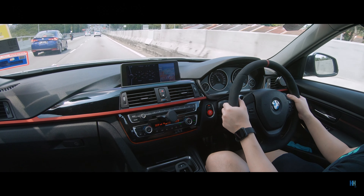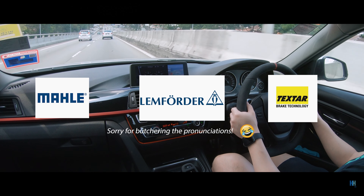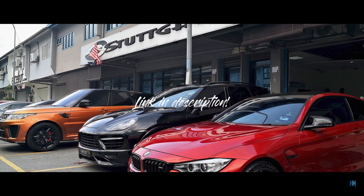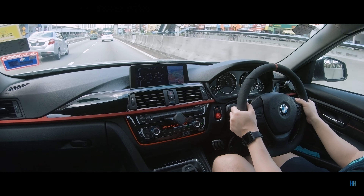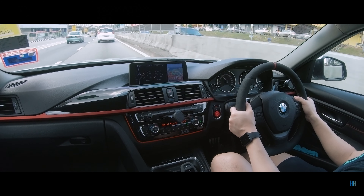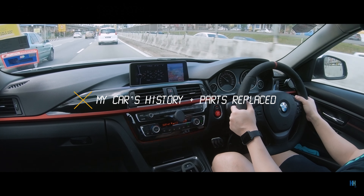Some of the more common OEM brands I've seen are Lemförder, Meyle, and Febi. I usually get my parts from Stuttgart Parts in Taman Mayang — they are really great to work with and have been in the industry for many years. Check them out, especially for parts you can replace yourself like wipers and aircon filters. You can also get parts directly from them and ask your regular mechanic to replace them for you.